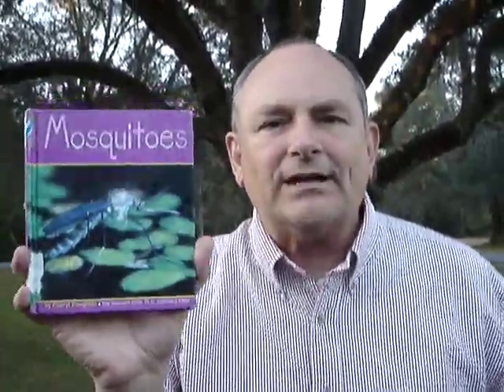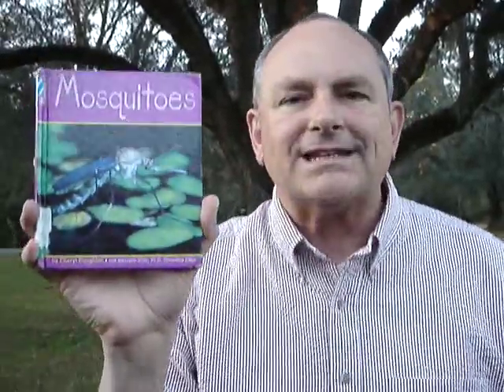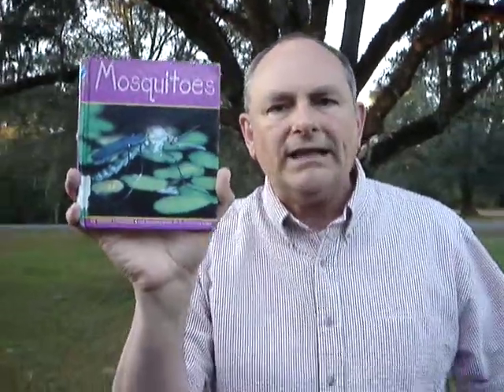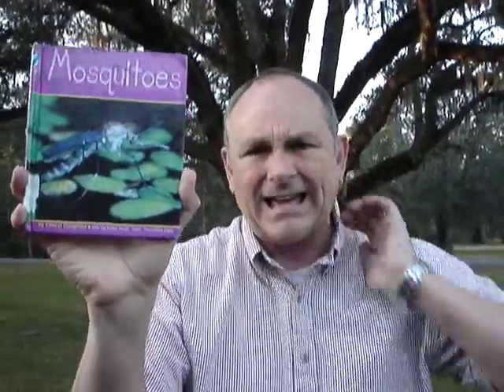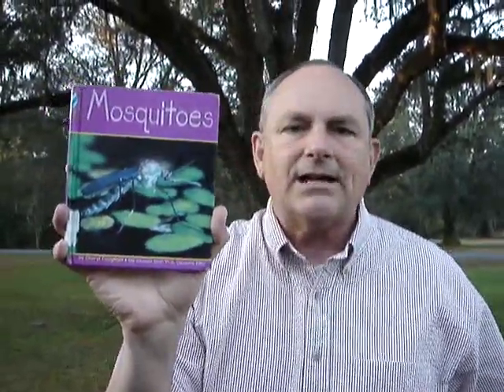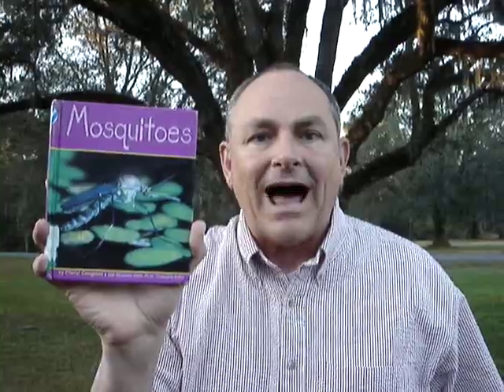Boys and girls, I just finished reading a great book called 'Mosquitoes' by Cheryl Coughlin. I'm out here trying to do a book talk on this book about mosquitoes, and there are mosquitoes biting me all over the place — on my arm, on my neck. If you've ever been bitten by a mosquito, it's not a very comfortable situation.